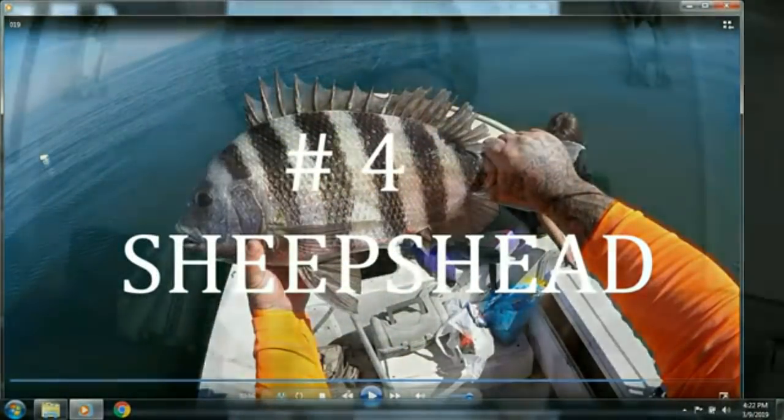Back on the pompano — you're allowed six fish per person at 11 inches to the fork. If you get into them with two or three people, you can take home plenty for the family. They keep really well in the freezer. What I like to do is keep the skin on, put them in a Ziploc bag with some water, and they keep really well.